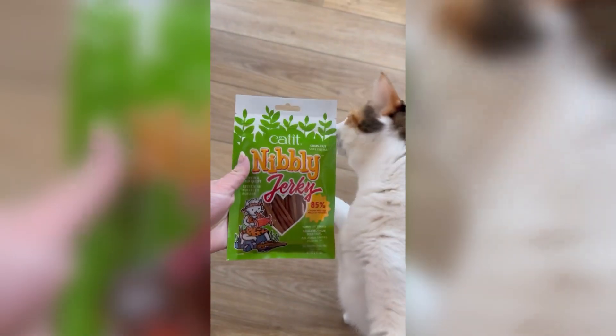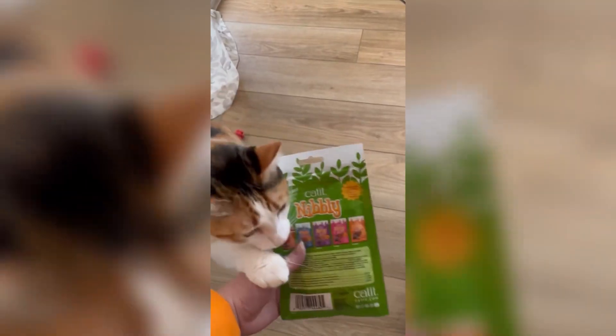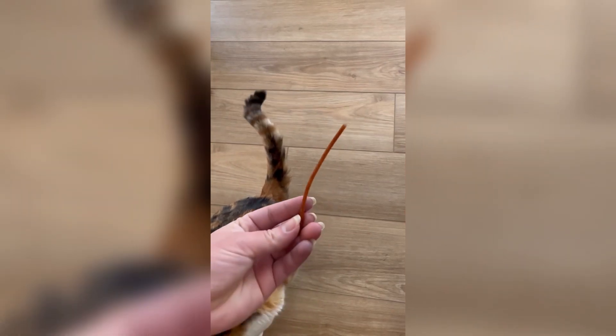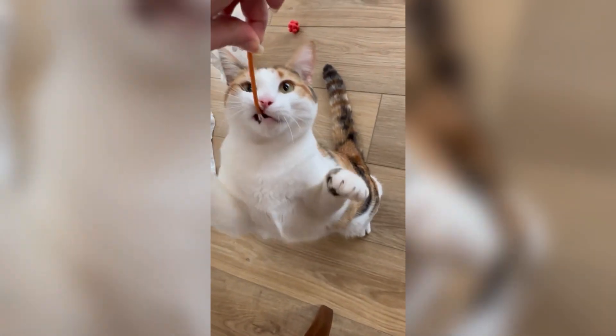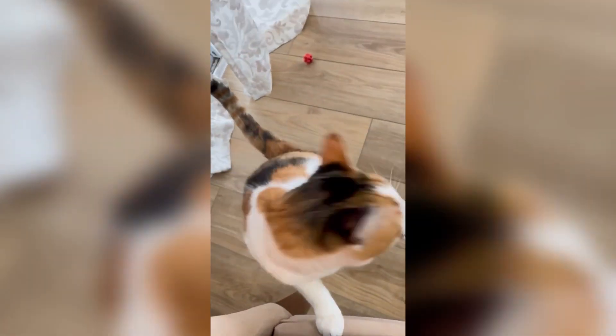Next in the Cat It Nibbly series of treats to test out, we have the Nibbly jerky. But this one is different than the other Nibbly jerky option — this one is chicken and fish flavored and cut into little strip lines. Biscuit actually went crazy for this one, but she also loved the other jerky option too, so they're both winners. Chip hasn't tried this one yet, but I hope he likes it too.